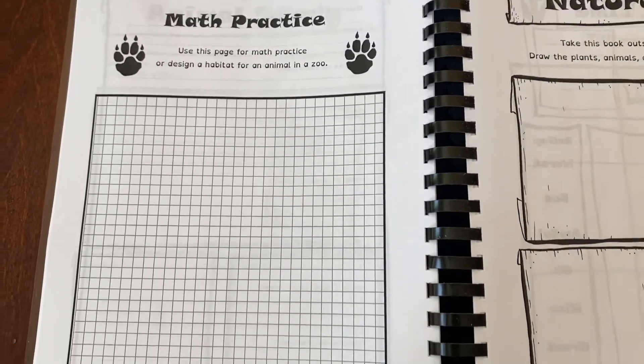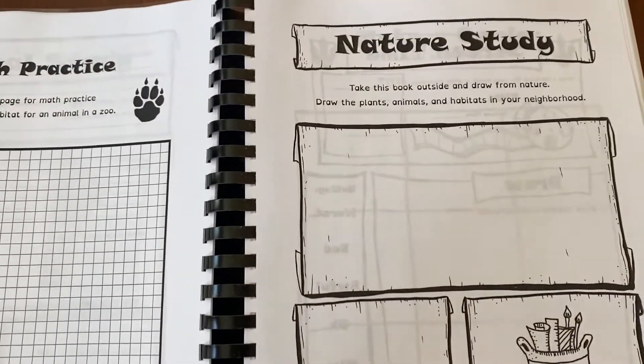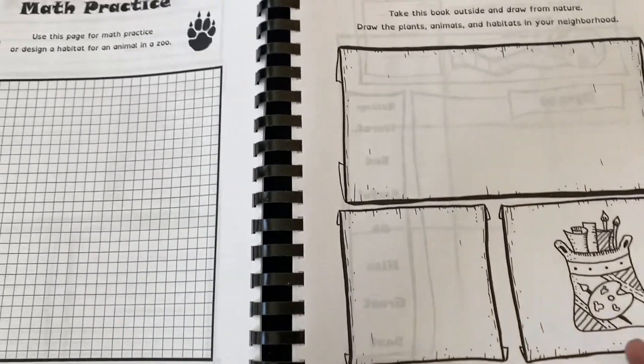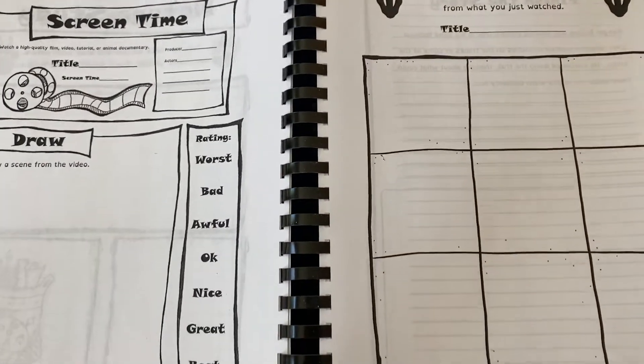Some math practice — use this page for math practice or design a habitat for an animal in a zoo. Nature study: take this book outside and draw from nature — draw the plants, animals, and habitats in your neighborhood. Screen time: make a comic from what you just watched.